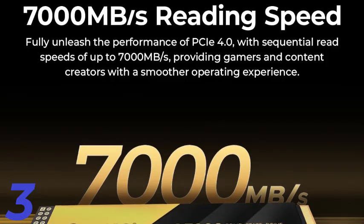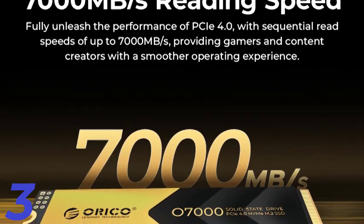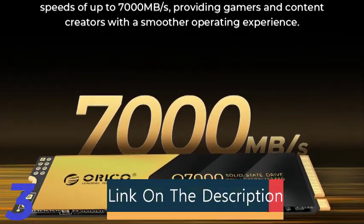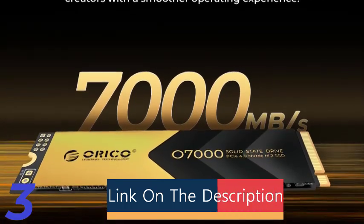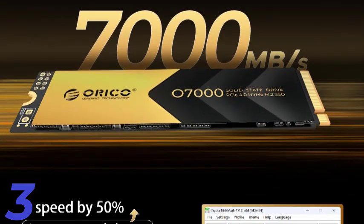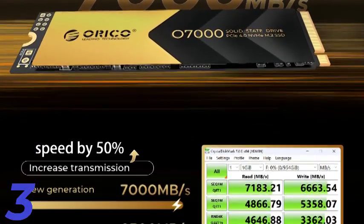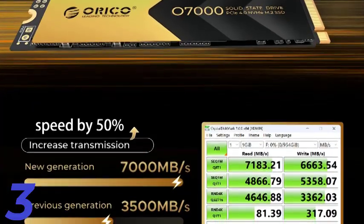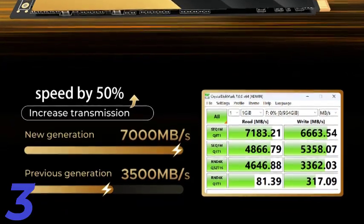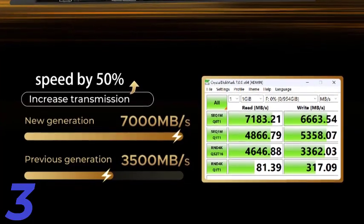Number 3: The Oracle PCIe 4.0 M.2 NVMe SSD 7000MB/s is a high-performance SSD for gaming and content creation, offering up to 7000MB per second read and 6600MB per second write speeds. It uses PCIe 4.0x4 and NVMe transport protocol for seamless data transfer. With capacities ranging from 512GB to 4TB, it supports Windows, Mac, and Linux systems. The M.2 22280 SSD is CE, FCC, and KC certified and comes with a 5-year warranty for long-term reliability.